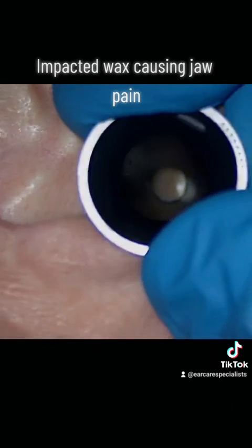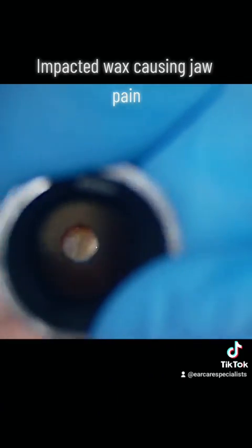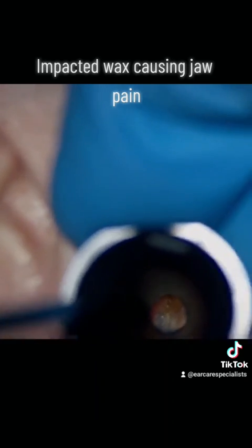We're just going back in for a final check of the ear, which I sometimes show on these videos. I do like to go in with a video otoscope — a different type of camera — just to have a good look around afterwards as well.